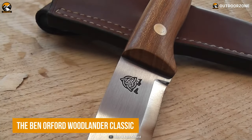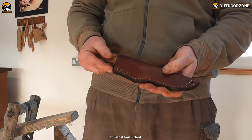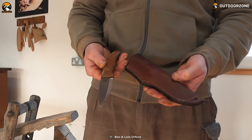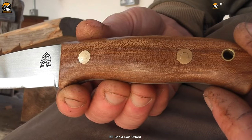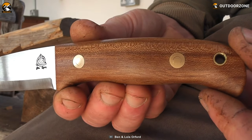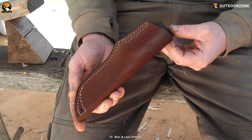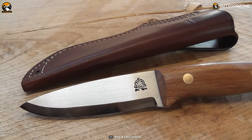With a 4-inch blade, the Ben Orford Woodlander Classic is an excellent all-around camping knife. It's an excellent choice for bushcraft and woodcraft chores, but it's also a great camp knife that can be used for more than just cutting rope and sharpening stakes. This thick blade allows you to tackle large carving and cutting, and its contoured handle is just perfect. The Woodlander Classic includes a standard built sheath for safe traveling, and there's an option for choosing either the handle material or the sheath style. Overall, it's a versatile knife that can be used for nearly any task.